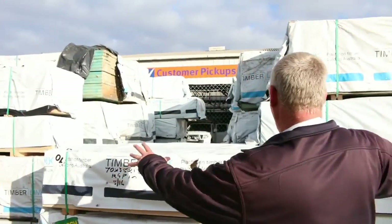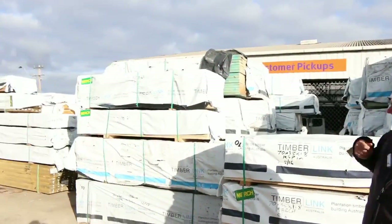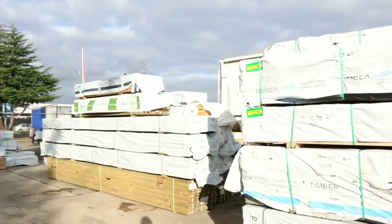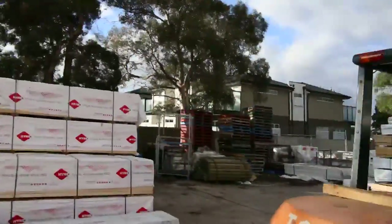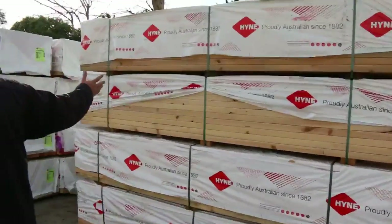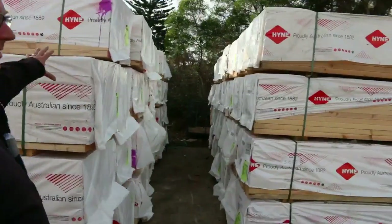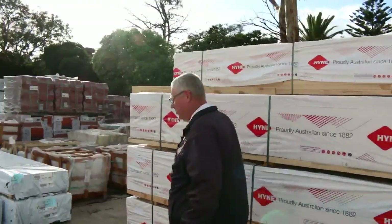A beautiful load of structural pine out of Mount Gambier — all different sizes: 90x35, 70x35, 120x35, 90x45 in a variety of different lengths. There is another load of that further on. Over here we have a bay of 90x45 2.4m in structural pine, and this one here is 90x45 3 metres. We've got two bays of those — there's probably two semi-loads sitting right there just of three-metre studs.